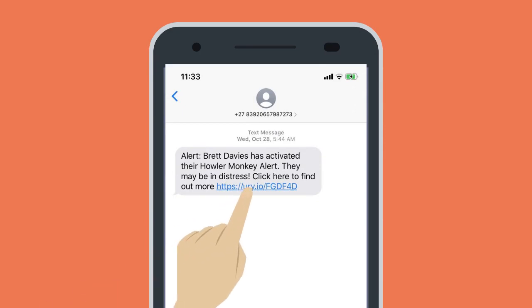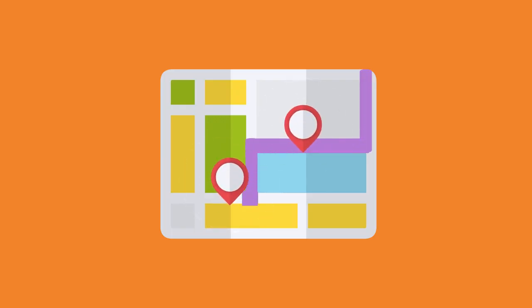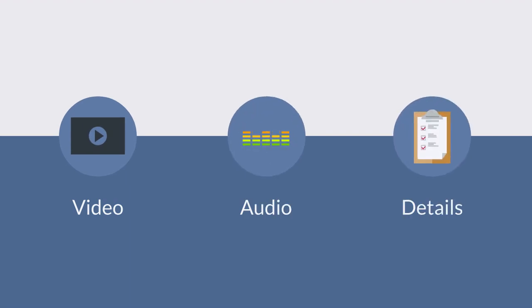It will contain a link to a landing page, which will show live tracking of your phone, a video and audio clip, and the details of your guardians.